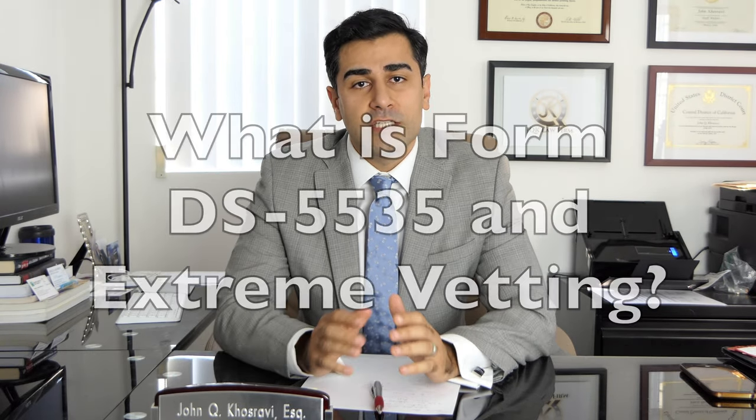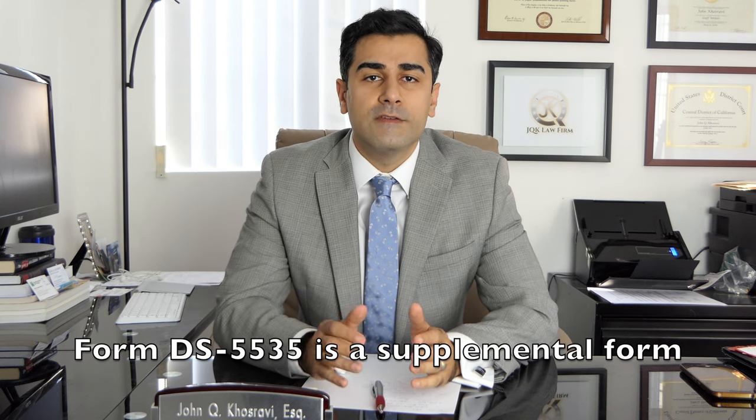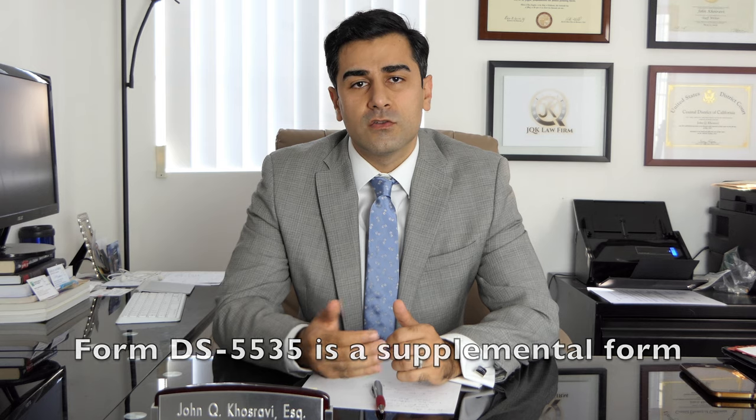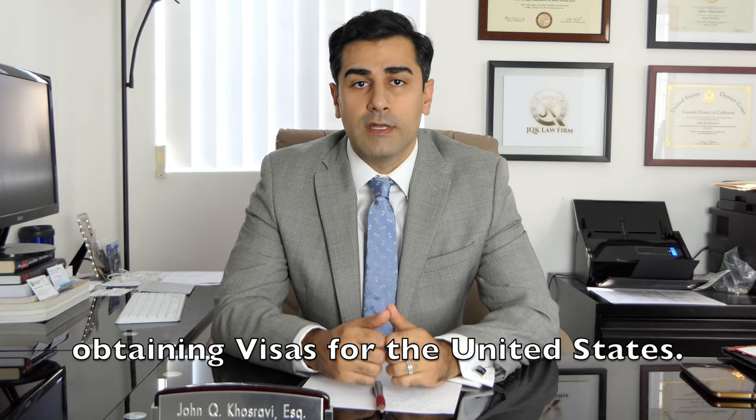I'm immigration attorney John Kusravi. The immigration question of the day is: what is Form DS-5535 and extreme vetting? Form DS-5535 is a supplemental form introduced by the U.S. government for those obtaining visas for the United States.